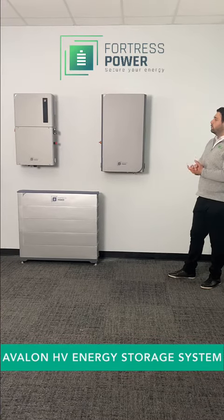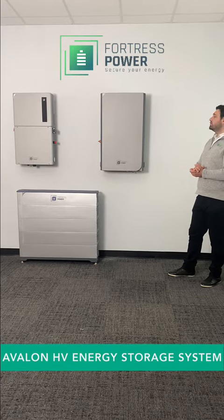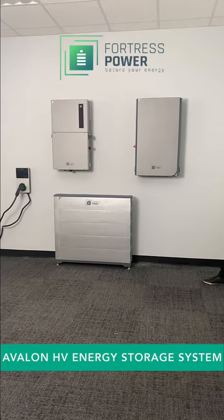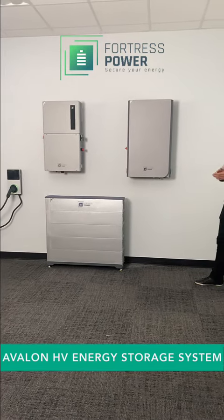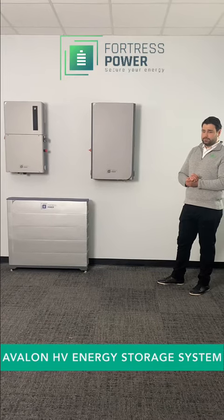The Avalon system can work with AC coupled solar and DC coupled solar. It is also generator compatible. It can be used in both off-grid and grid-tied applications, and it can also be installed outdoors.